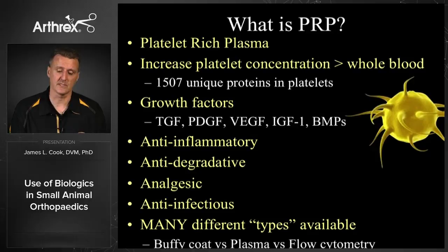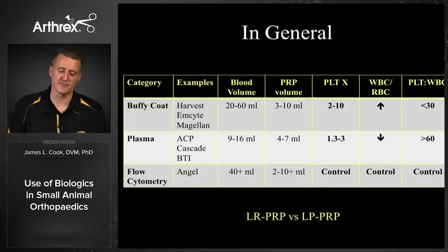There are different types within that broad definition. In general there are three types available today: the Buffy Coat system, a plasma-based system, and the newest which is a combination that adds flow cytometry — the only one I know of on the market is the Angel system by Arthrex. They vary in the amount of blood needed, the volume of PRP produced, the platelet concentrating ability, and importantly whether you include white blood cells and red blood cells or remove those. The platelet-to-white blood cell ratio is key in terms of which indication you use each product for.